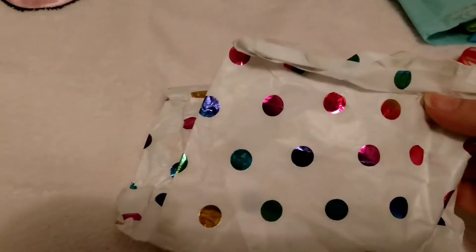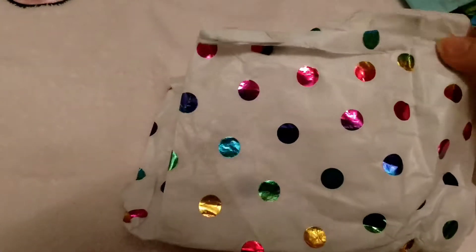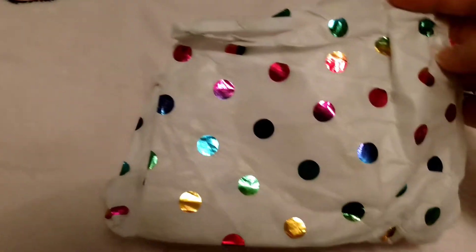Look at the little polka dots with the metallic — it's got the metallic polka dots on it. I really like those colors. It was really pretty.